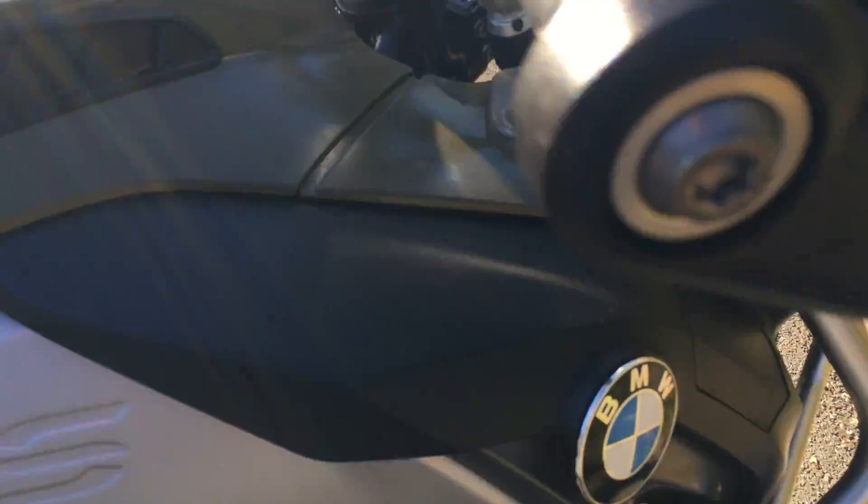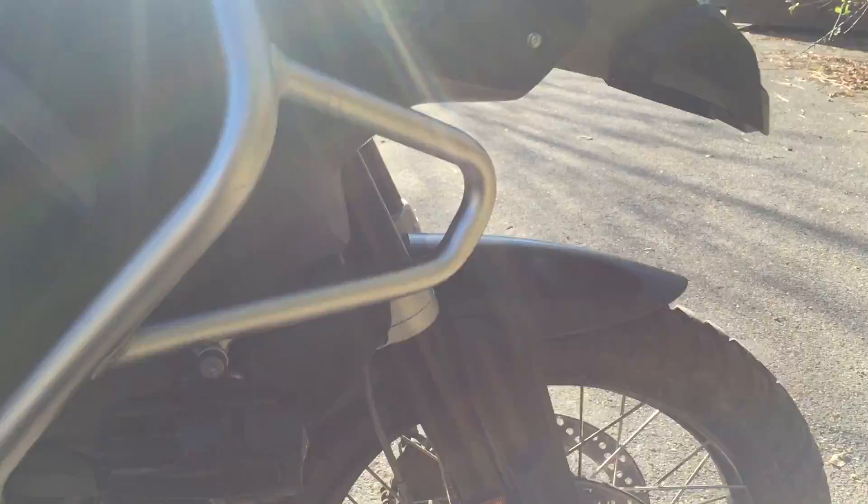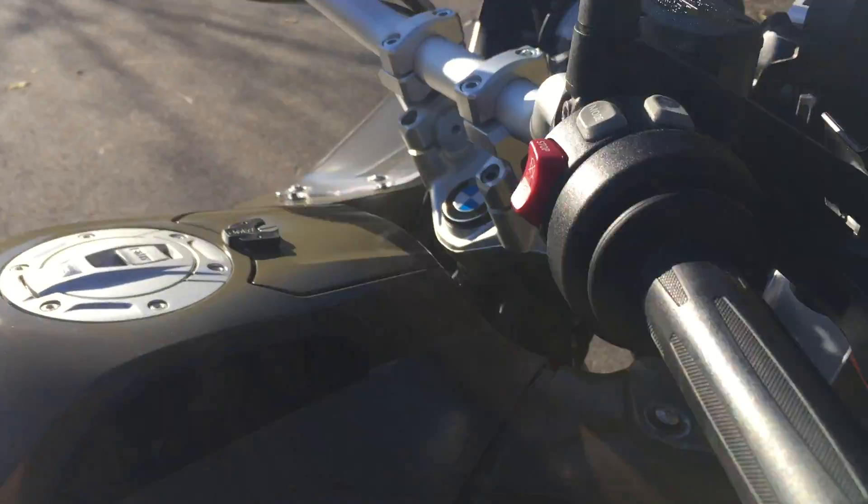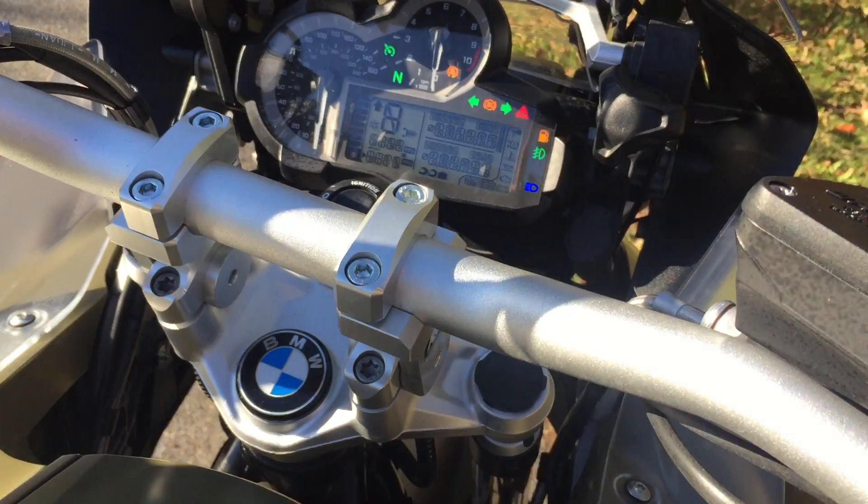Seats look good. Right-hand side of the bike is pretty clean. Just a small scuff right here on the engine bar as well. Set of ROX risers.